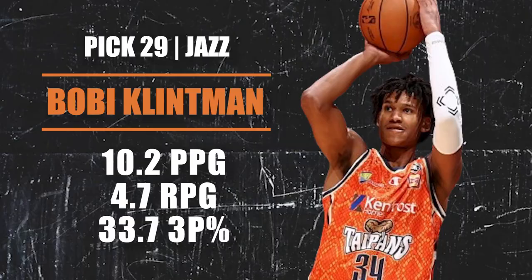Pick number 29 — the Utah Jazz via OKC — they're going with Bobby Portis — actually Bobby Clintman, who put his name in the draft last year when he was at Wake Forest but pulled out and ended up playing this year in Australia. Originally from Sweden, there is still a lot of untapped potential with Bobby. He's 6'11", excellent on the break, can handle and make nice passes, and can stretch the floor a bit. I'm getting Anthony Randolph vibes from this guy. A good developmental piece for the Jazz's rebuild.